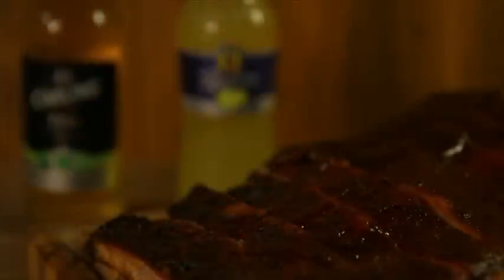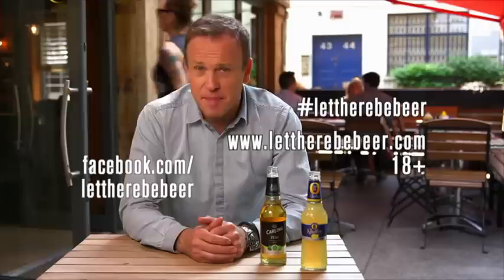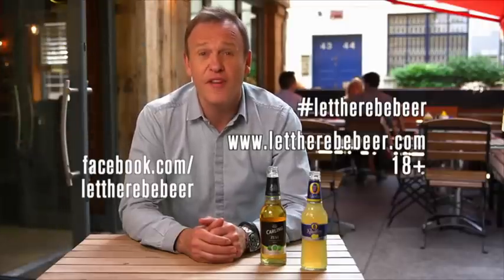So if you fancy a beer to go with ribs, burgers, steaks or any meaty meal, I think flavoured lagers like these are the ones to go for. If you want to know more about my mission, visit lettherebebeer.com or check us out on Facebook and Twitter.